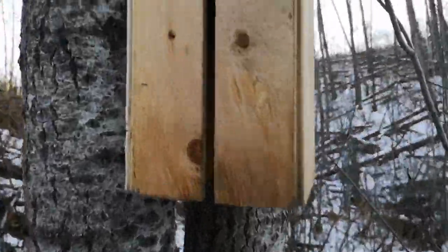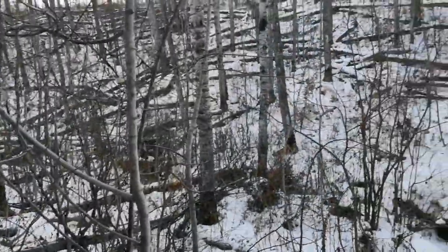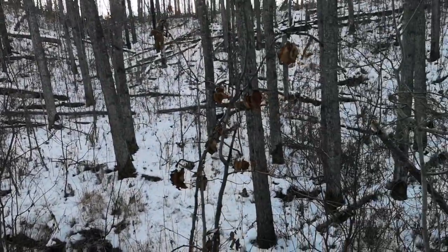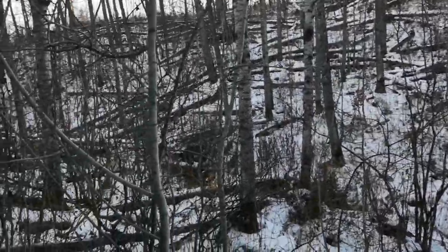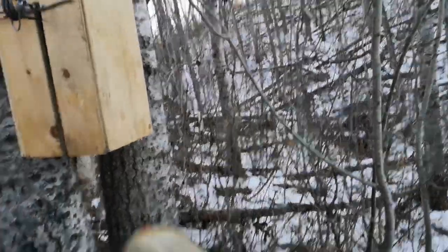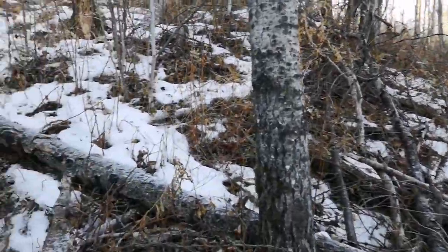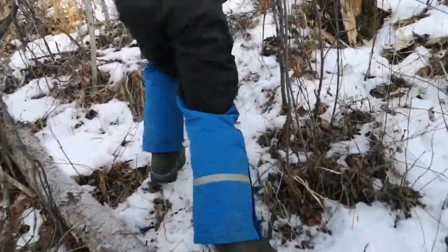We're setting this creek out. Came back to get the trailer, got a new tire for it yesterday. While we're doing that, we're going to do some more boxes. It's almost 20 below and we have no snow, so we're taking the opportunity to do a couple of sets that we can access with the vehicle.